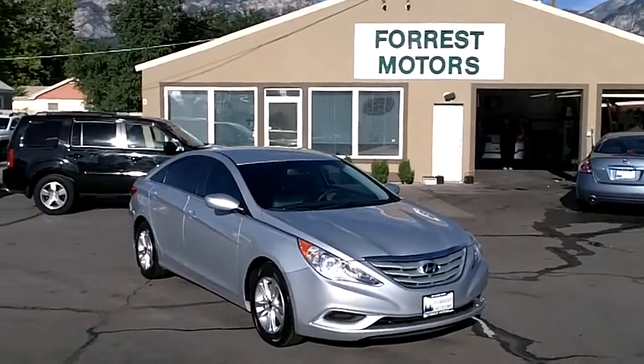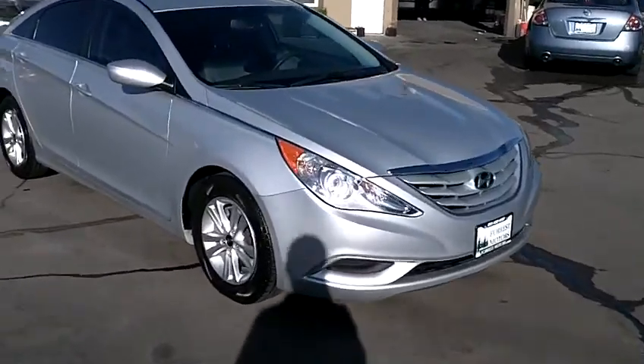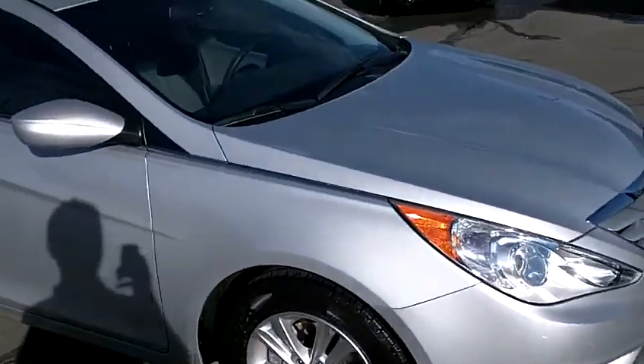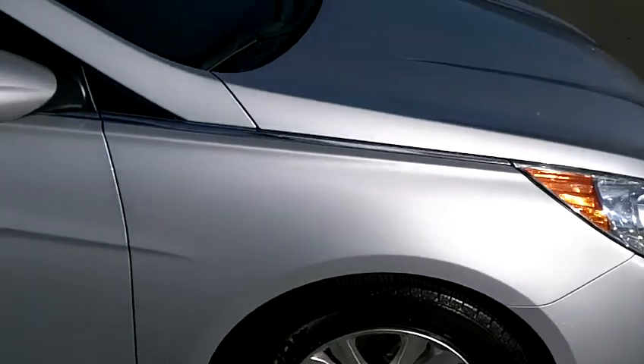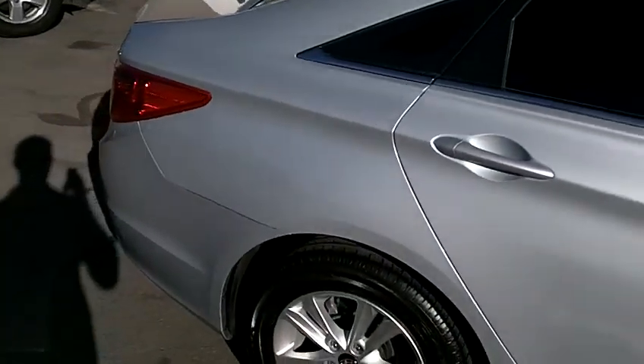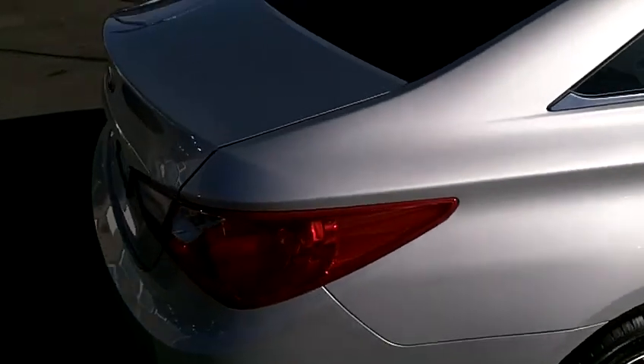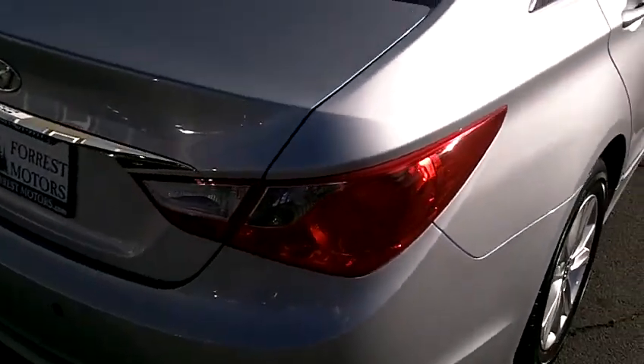2011 Hyundai Sonata GLS with 20,000 miles. Platinum silver metallic in color and it's in beautiful condition. The right side of the vehicle is in beautiful shape. There are no major dings, dents, scrapes or scratches, as you'd expect on a 2011 model with only 20,000 miles.